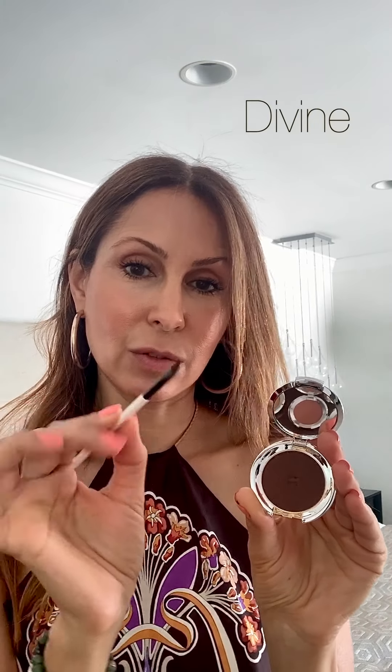Now I'm going to do a little bit of eyes. Usually I do the eyes first, but I did the cheeks first — I was too eager. So I'm going to use my powder eyeshadow called Divine, which is the darkest one, with a very thin brush. I do this every day. My brush is a little damp and I just do so little because I do like that natural look.